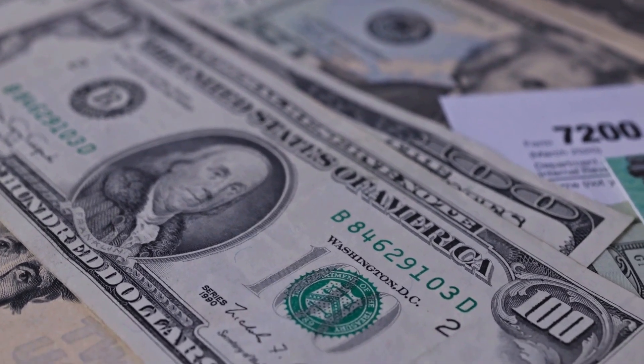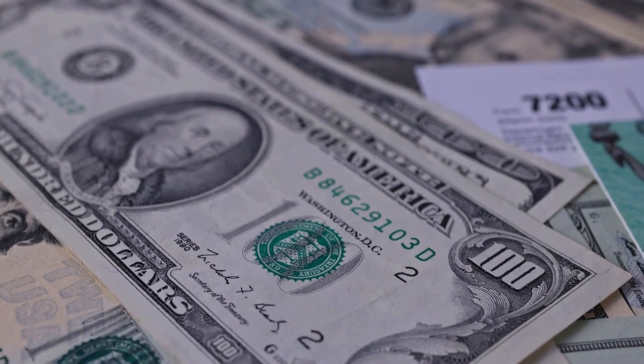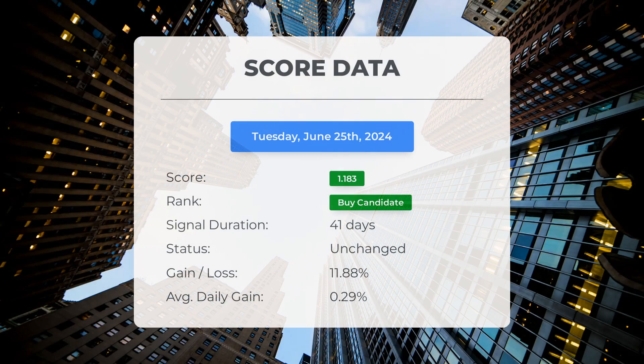Please note that this video is for informational purposes only and should not be considered as financial advice. Since April 26th 2024, our system has ranked Brown and Brown as a buy candidate, giving it a score of 1.18.